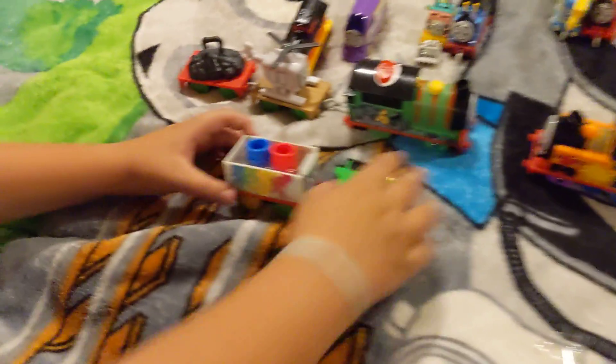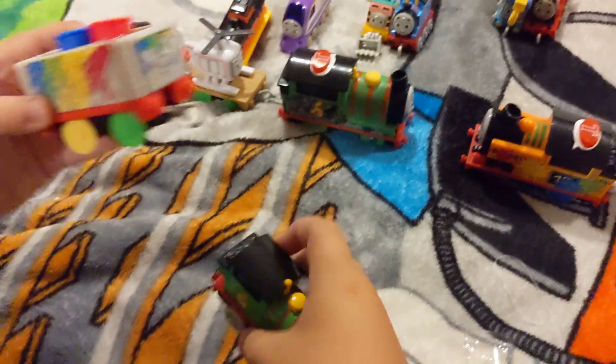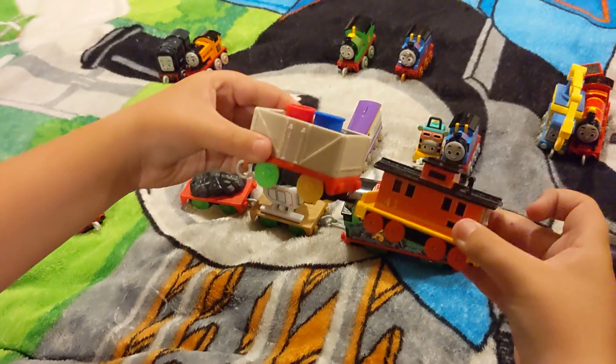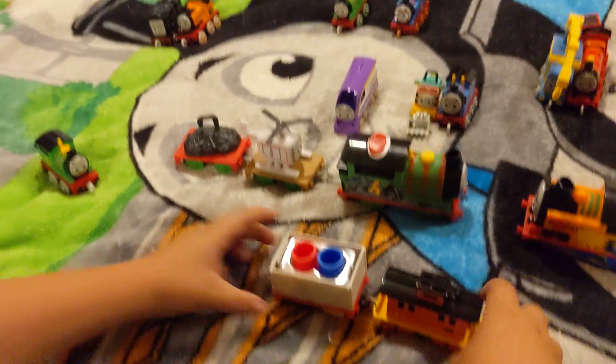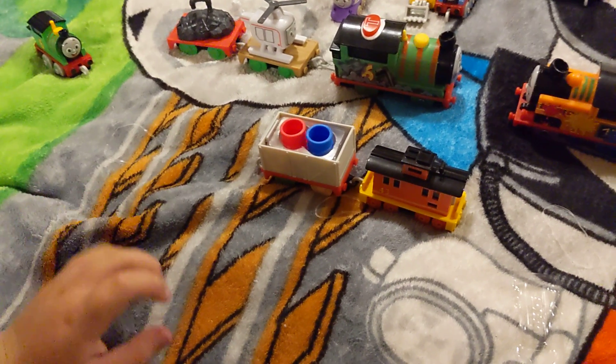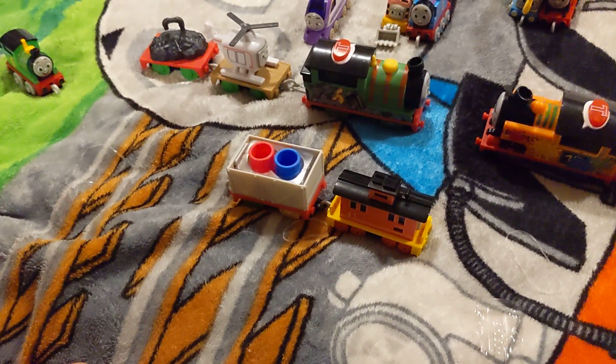Okay, the push-alongs go good with the big trucks. How would it be with Bruno, though? Bruno's kind of small, but it still looks cool. Anyways, that was it for today's video. Bye!